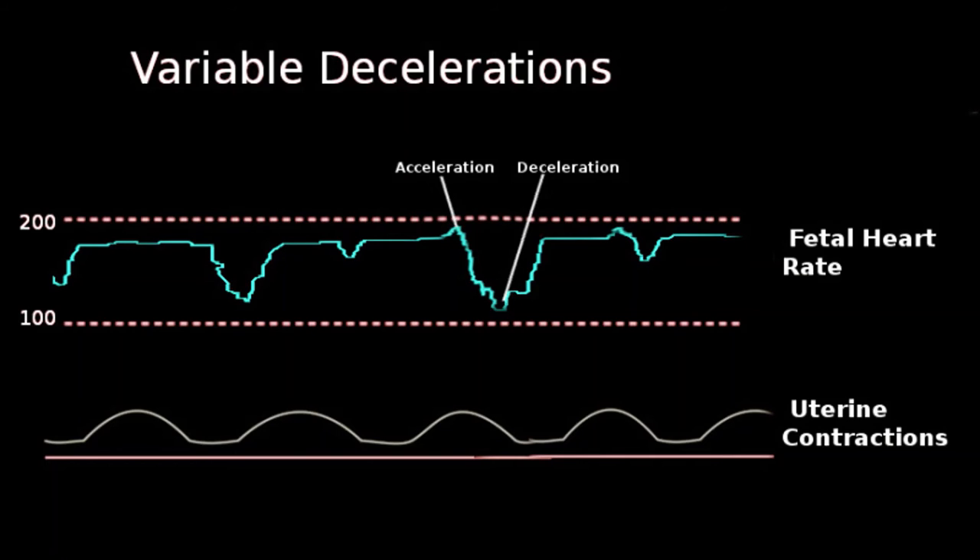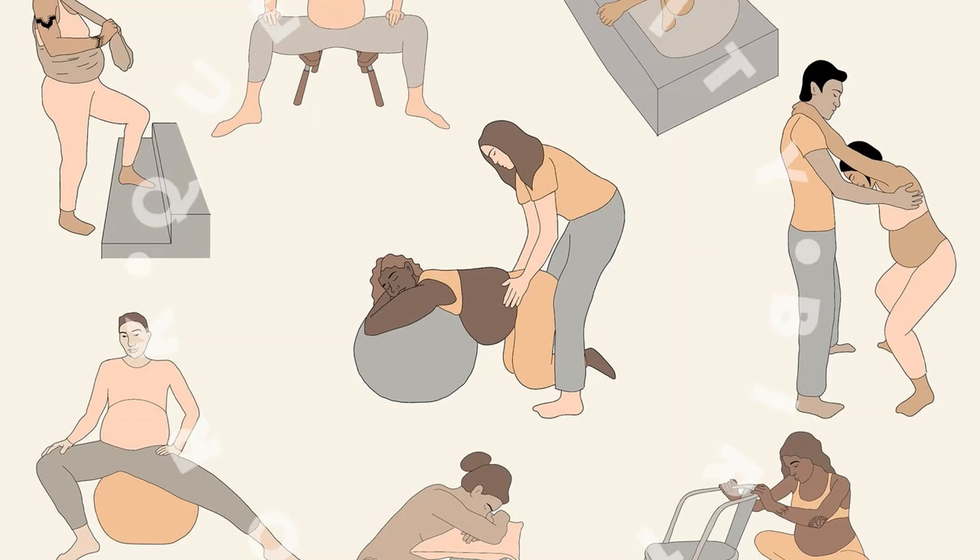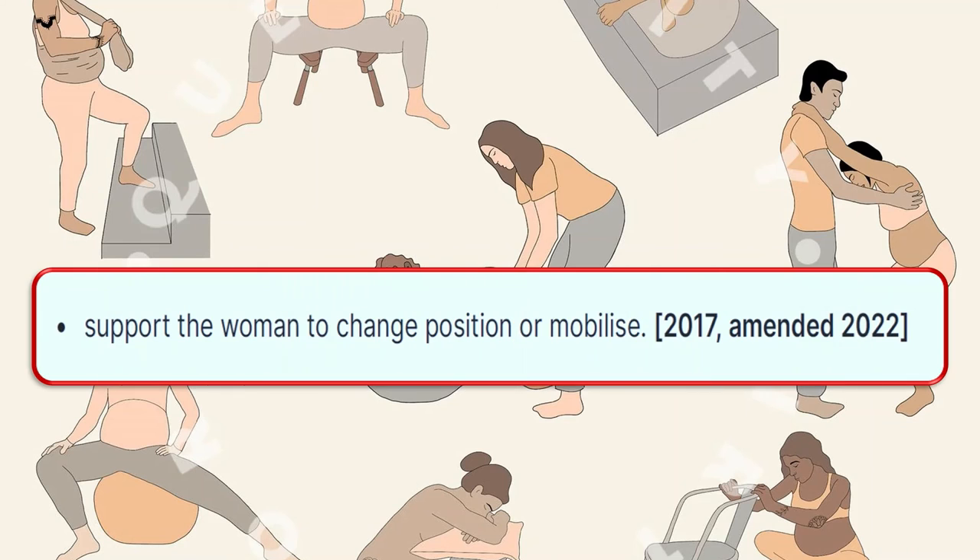Variable decelerations are an abrupt decrease in fetal heart rate below the baseline. If variable decelerations persist and other CTG changes are present, obtain an urgent review by an obstetrician or senior midwife, as there is a risk of fetal compromise and acidosis. We should never ignore variable decelerations. Support the woman to change positions or mobilize.